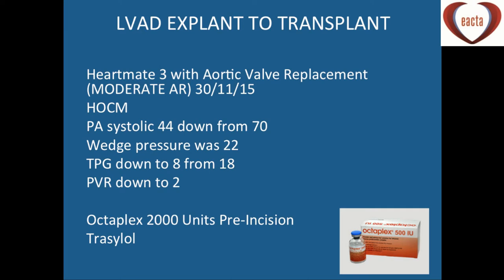A growing group of patients are those with LVADs whose right heart catheter pressures are now improving and who are now suitable for transplant. Here's a patient who had a HeartMate 3 with an aortic valve replacement in 2015 and came in for transplant, arriving with an INR of 2.5 to 3. Our guidelines are to use Octaplex, with a maximum dose of 2,000 units at 50 units per kilo. Having heard about case reports of TOE-witnessed intraoperative thrombus after Octaplex, I may change my practice to giving it slowly as an infusion rather than as a bolus. We also use aprotinin in these patients.